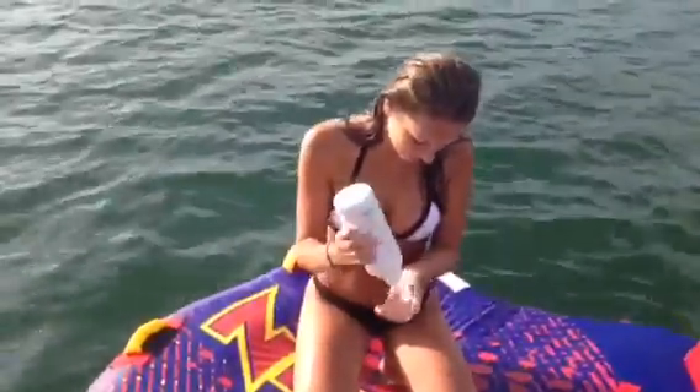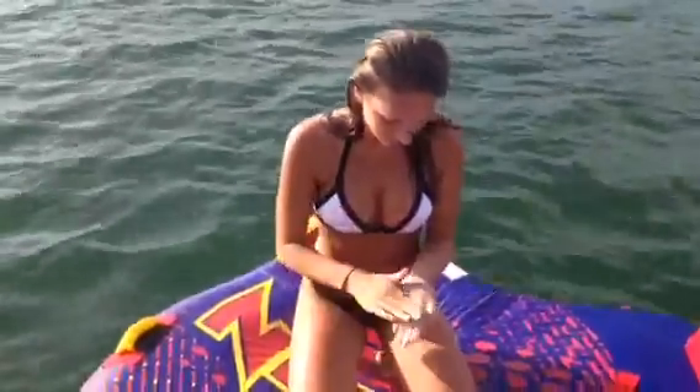Next up we have a special guest named Julia. She's going to teach us how she has fun in the water. Hi, I'm Julia and I enjoy washing my hair. This is how it's done.